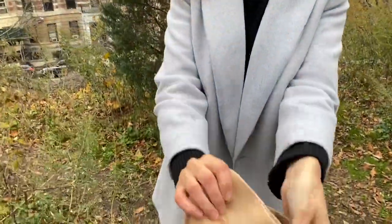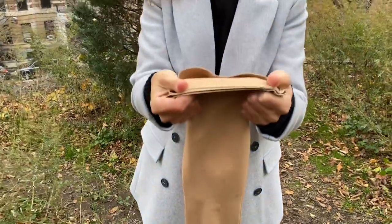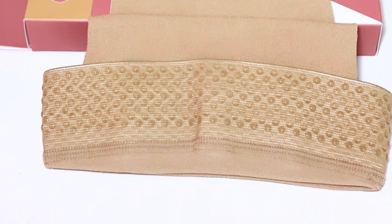The top of the product is made out of a silicone band — as you can see, it's a grip top, meaning it's going to stay on your leg in the original position when you put them on. This grip top prevents it from sliding down.